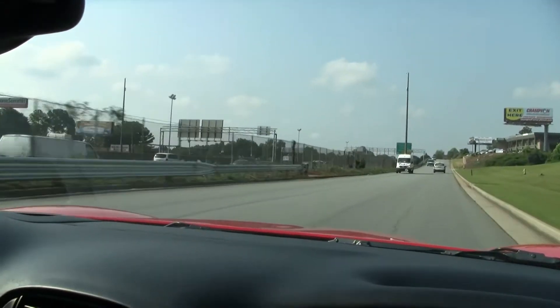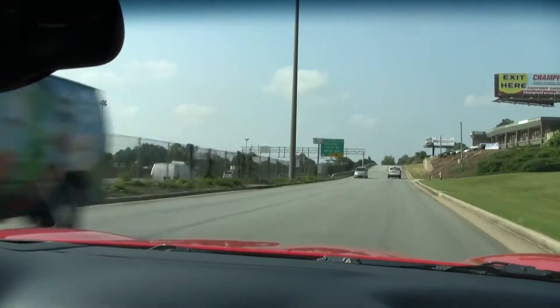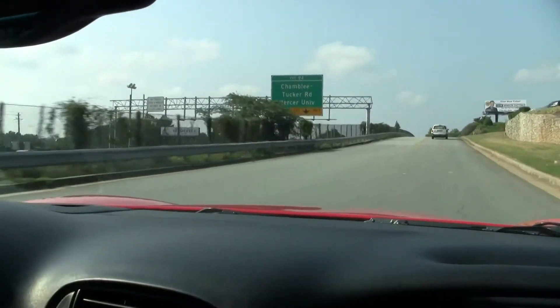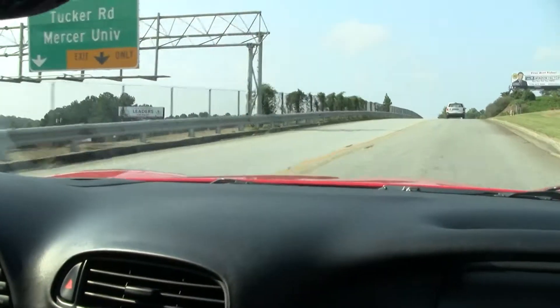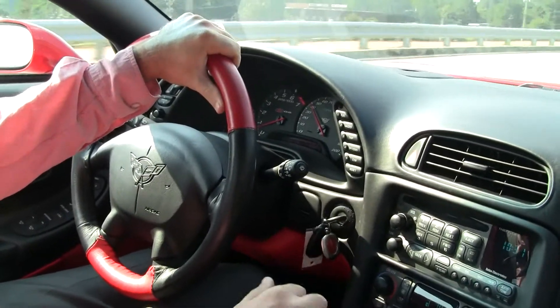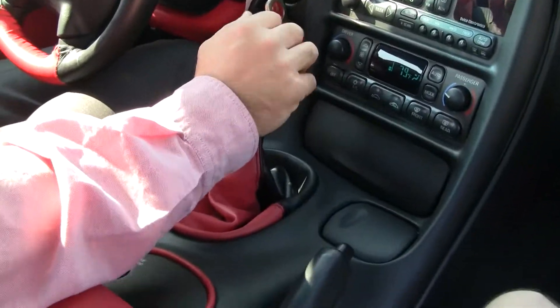Great for your next commute to work, to show off to the friends, or just for a wonderful ride on a Sunday afternoon. We do not get these cars with this low mileage as frequently as we used to, especially this well taken care of with this well done modifications.